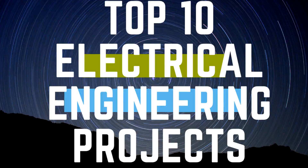In this video, we are going to talk about the Top 10 Electrical Projects for Engineering Students in 2020.